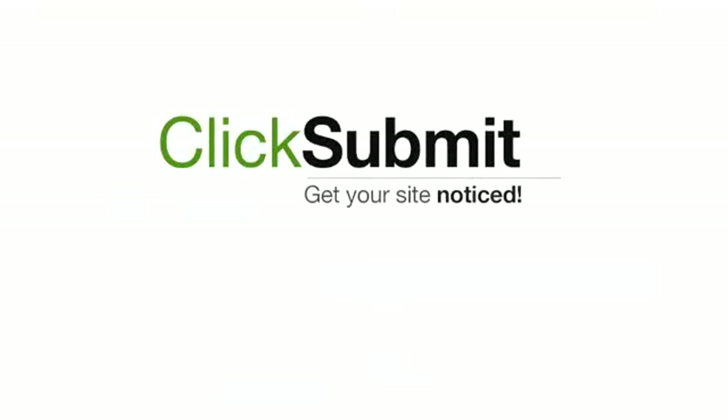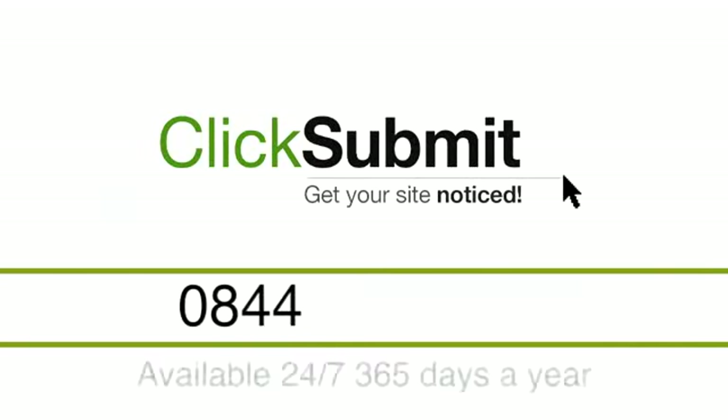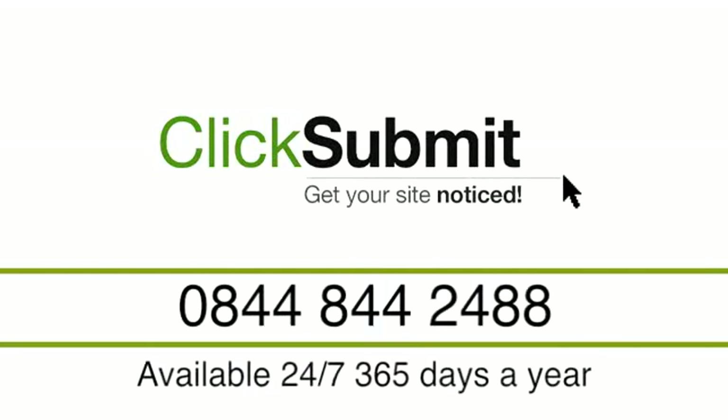Thank you so much for taking the time to consider ClickSubmit as your SEO and submission provider. And if you have any further questions, please don't hesitate to get in touch.